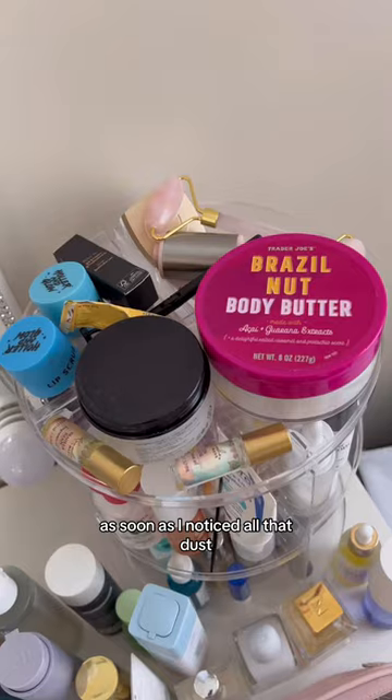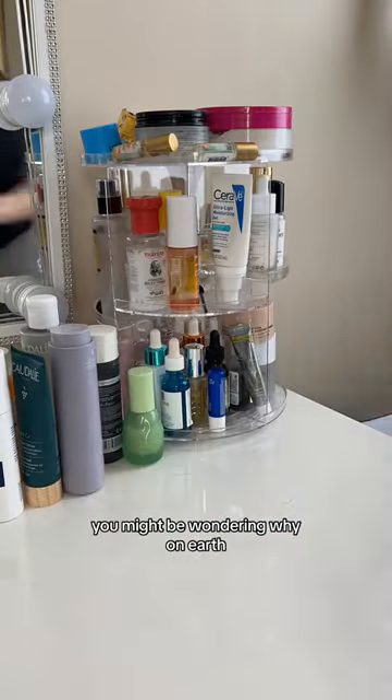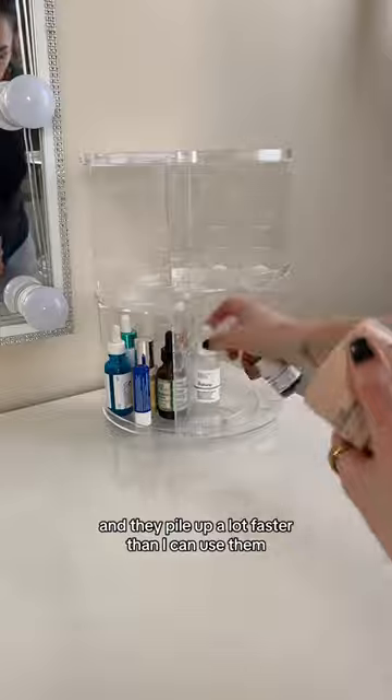Let's clean up my skincare vanity. As soon as I noticed all that dust, I knew it was time for a major spring cleaning. You might be wondering why on earth I need so many skincare products, but as a content creator I'm constantly trying new products and they pile up a lot faster than I can use them.